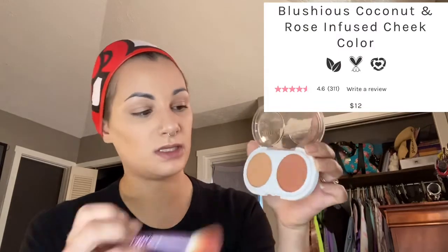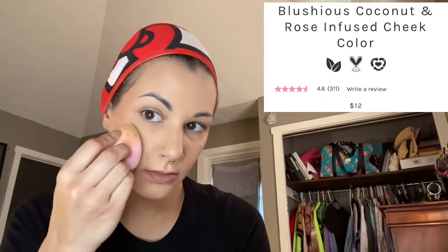The next item is blush. I'm going to go in with my Pacifica coconut blush, going with the darker color, and just putting that right in that area. Sometimes when it looks a little harsh, I'll take my beauty sponge that still has a little bit of product on it and just kind of blend that out a little bit. Then I'll go in on the other side.